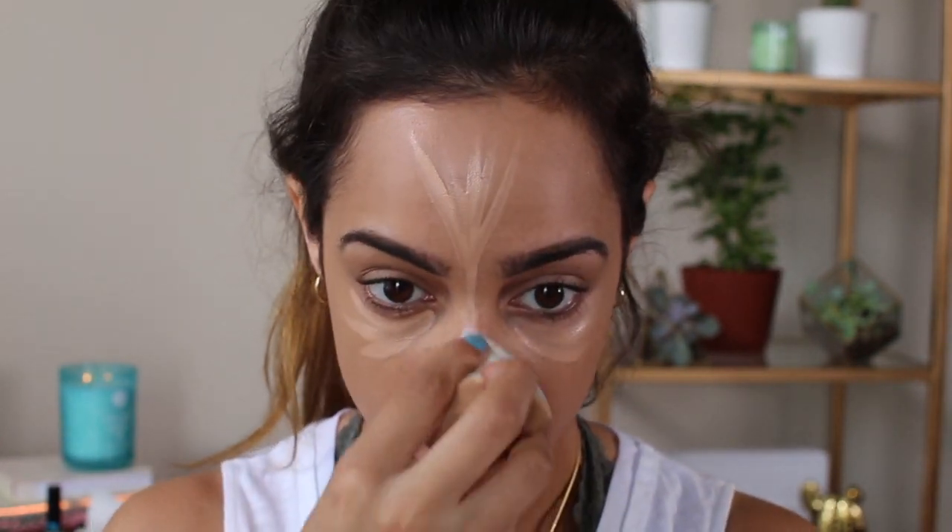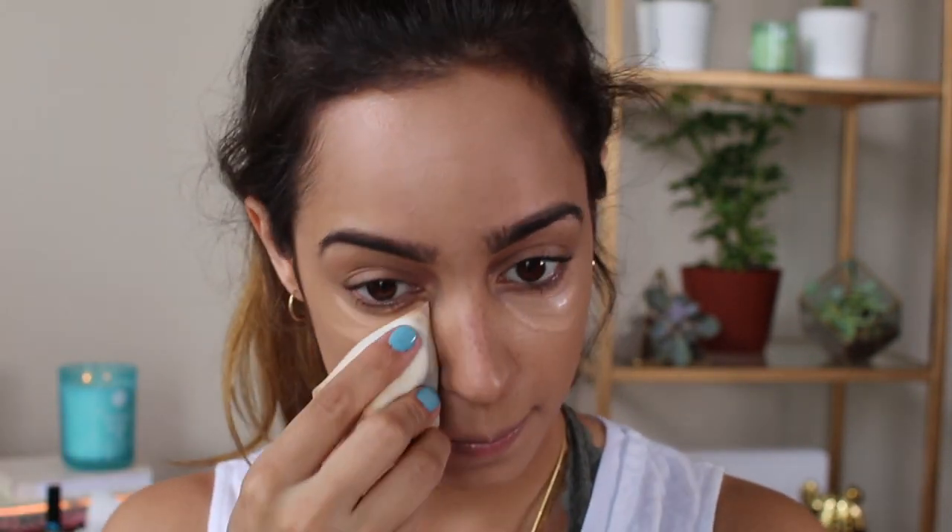Now that foundation is on, I'm going in with the Infallible Pro Glow concealer because I've got some dark circles to fix. Before I blend, I just want to say — instantly I noticed how lightweight this is, just as lightweight as the foundation. I was scared it was going to be a sticky tar-like concealer, which I cannot stand. Those leave the worst creases. But this feels so lightweight on my skin — very creamy, super easy to blend, and very hydrating. I don't see as much creasing as I was expecting.